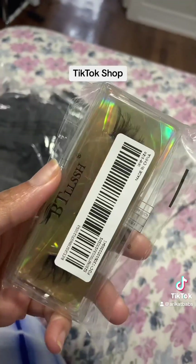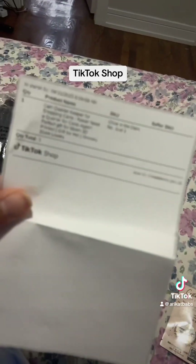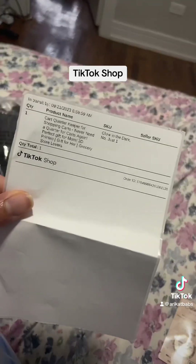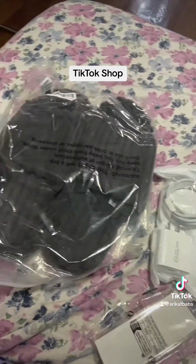I don't know if it shows everything else where everything else is from. Let me look at the receipt. Oh, it's kind of blurry. No, it don't show everything.